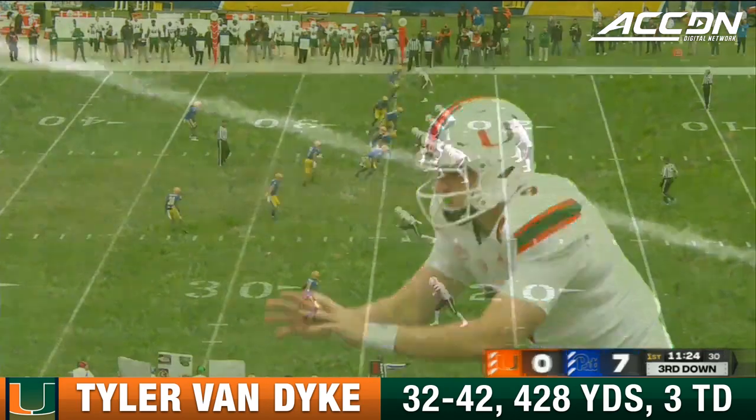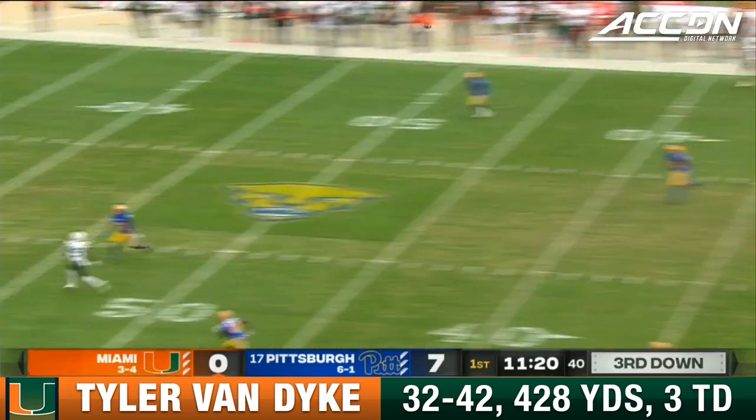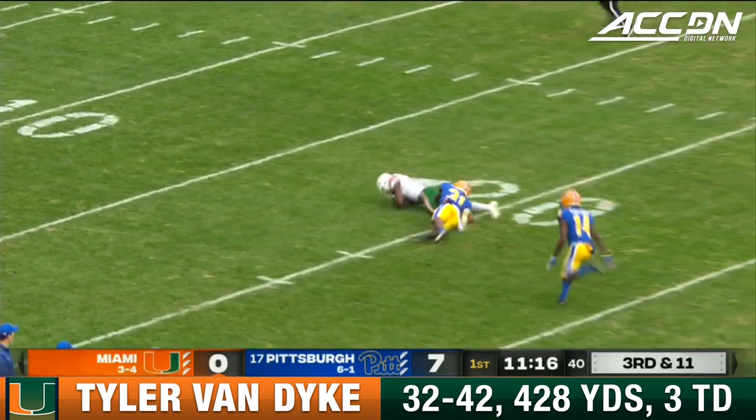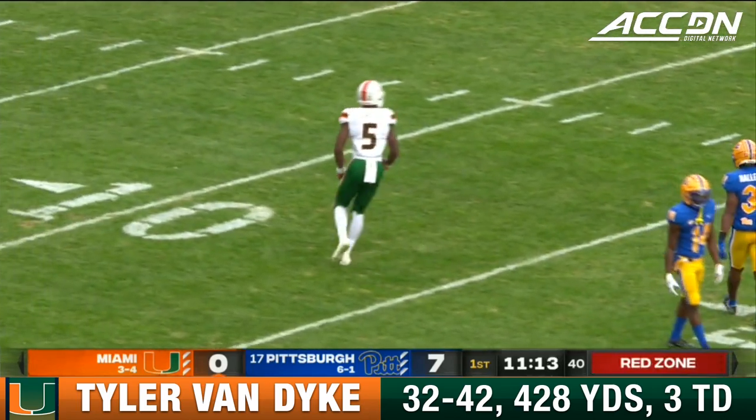Last week was 75, 76% completion — much better. They want to go quickly too. Van Dyke has a receiver open. That's Hartley! Got it! Inside the 20. Check that Keyshawn Smith.